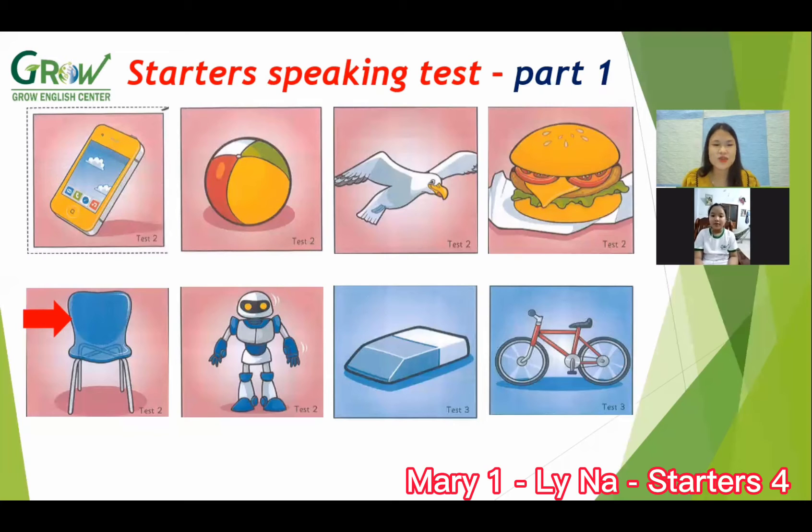Blue. Good. Next, what is this? Robot. Next, what is this? Bike. What color is the bike?